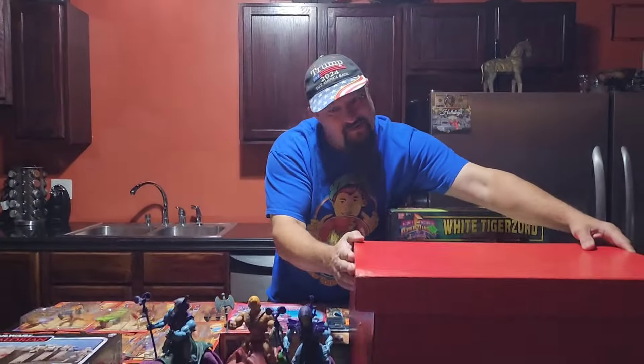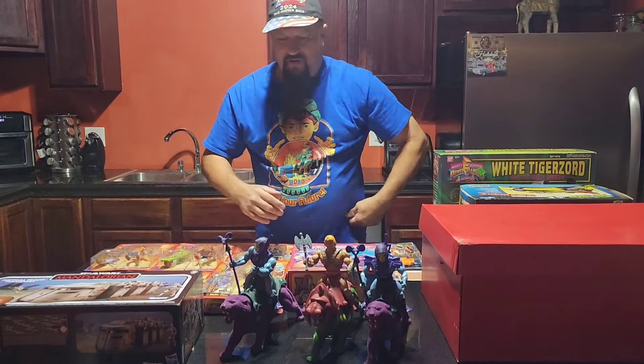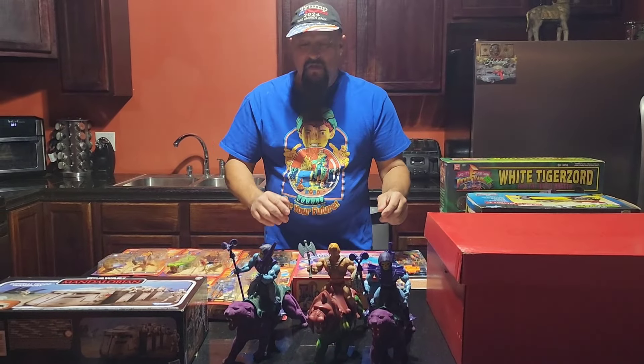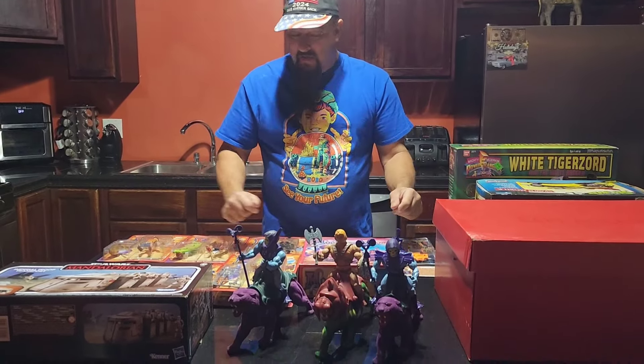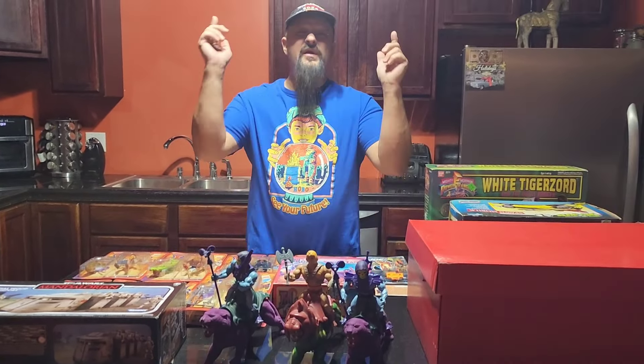If you don't have it, you gotta get it. Anyway, that was about all of our finds this week. Sorry that I missed out on showing you guys the flea market itself — we'll try and do a better job next time, but I wanted to show you our haul. Other than that, we love each and every one of you. Thanks for watching and we will see you real soon.